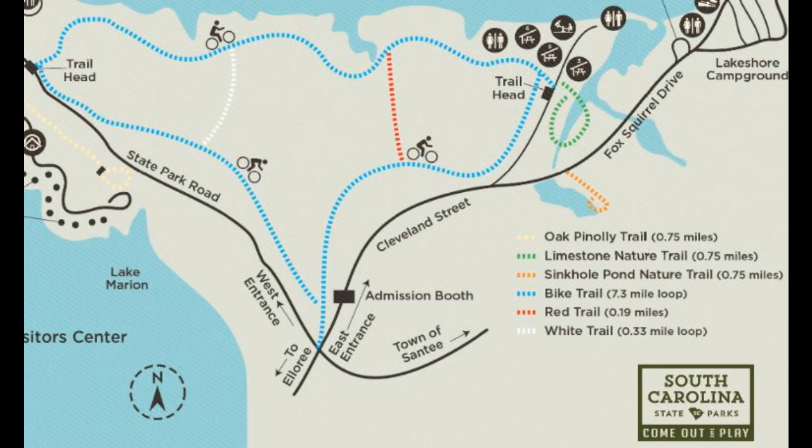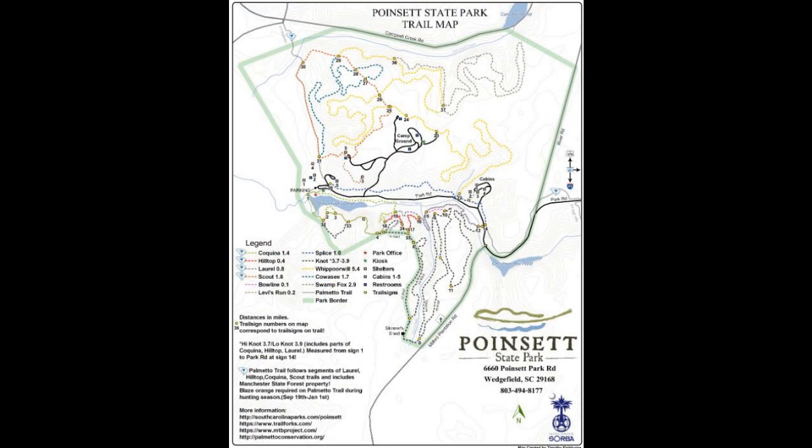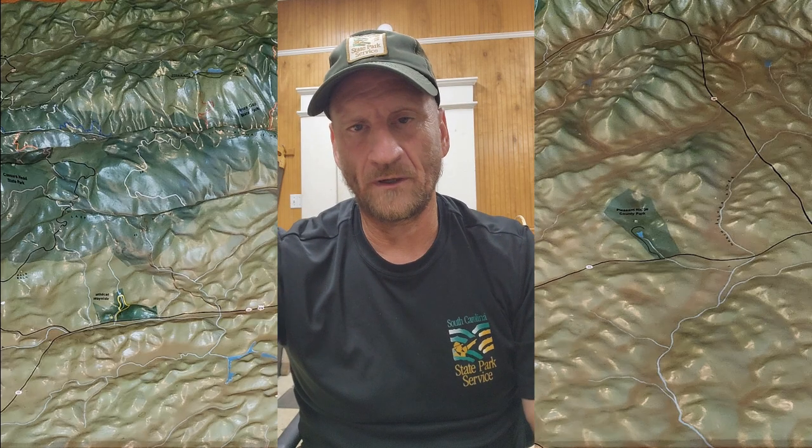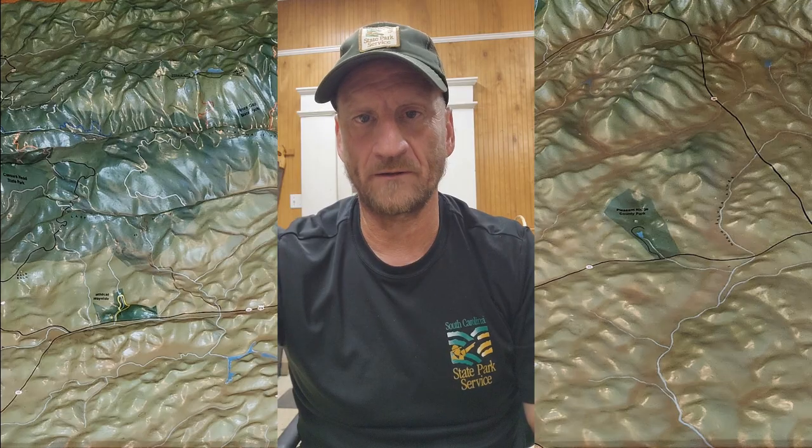Take these maps for example. Each of these trail maps has a color-coded key coordinated with the blazings on the trails. The longer and more complicated the trail system, the more important it is to have a higher quality map. So now let's talk about some equipment and gear we need to pack for our extended day hike.